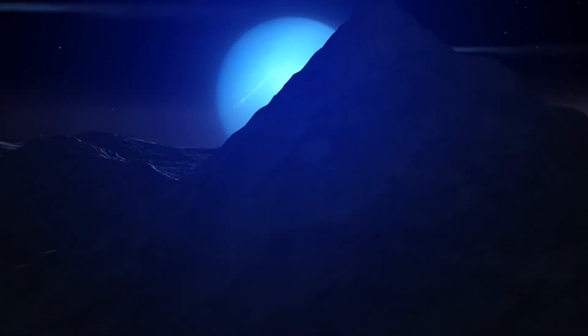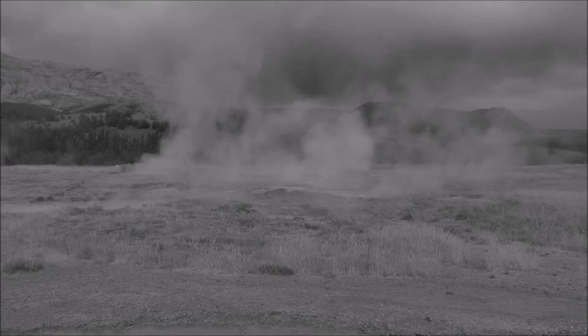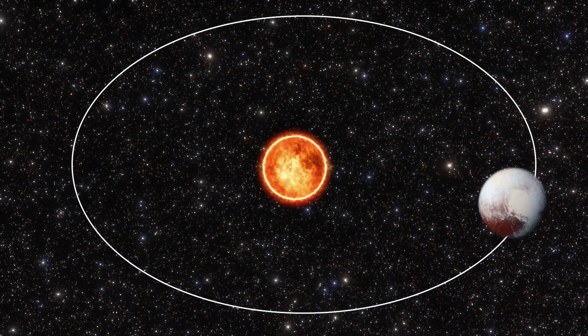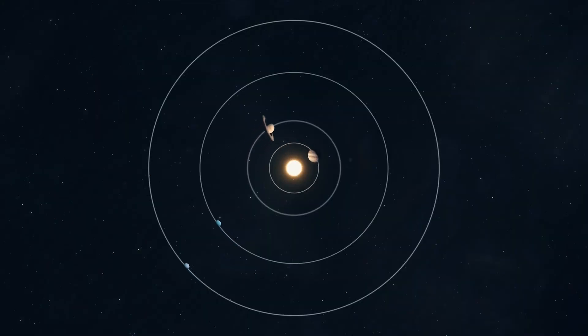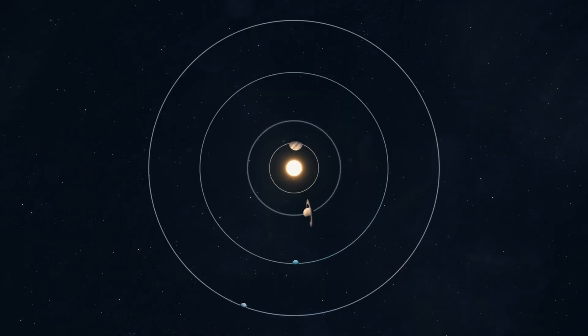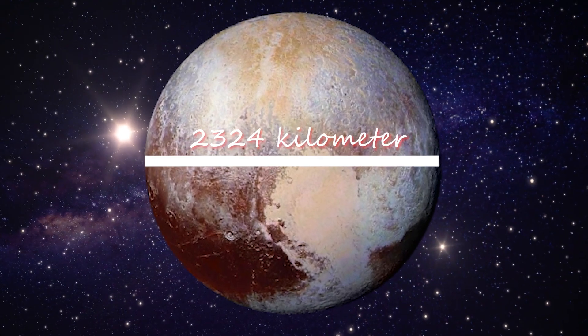Nearly three decades later, the James Webb Space Telescope, from a considerably greater distance, captured another remarkable image of Neptune and Triton, perpetuating the legacy of exploration and discovery initiated by Voyager. The James Webb Space Telescope has been capturing images of Neptune's faint rings and its seven moons, though the spotlight has been stolen by the largest moon, Triton — a dazzling, star-like object whose remarkably reflective surface of condensed nitrogen efficiently reflects nearly all incident sunlight. Despite the wealth of photographs amassed, our understanding of Triton remains incomplete, leaving many tantalising questions unanswered, making further expeditions imperative.